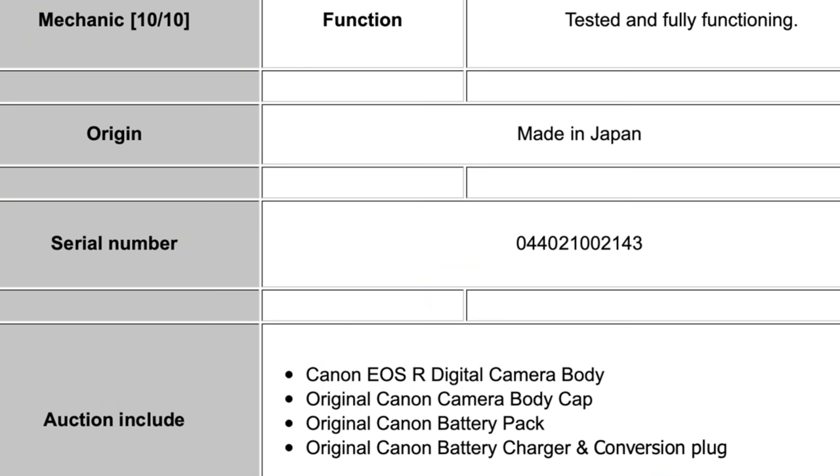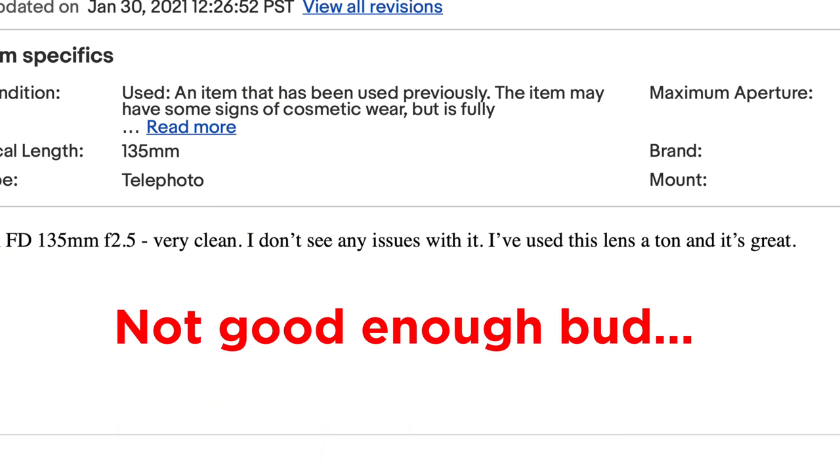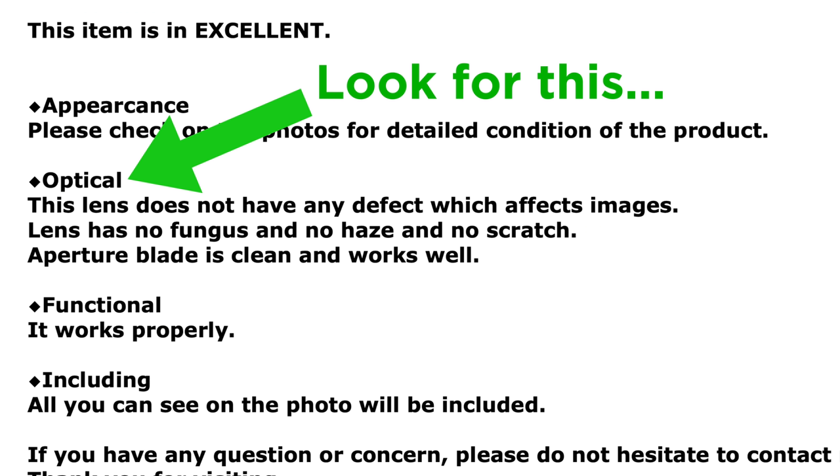A couple of other things to consider when purchasing on eBay: if you're looking for a camera, make sure you check the serial number and make sure it's not stolen. Try to get the seller to let you know what the actual shutter count is on the camera. When it comes to lenses, don't be fooled by beautiful pictures of vintage lenses — make sure you pay very close attention and ask about haze or fungus on the lens. And of course, make sure you can return it if it's a dud.